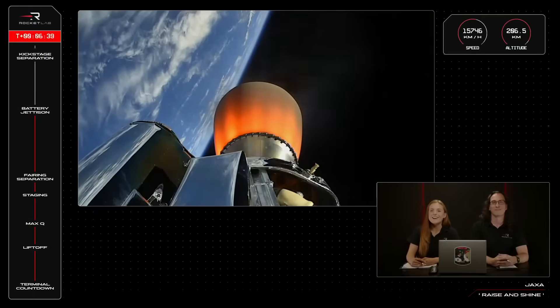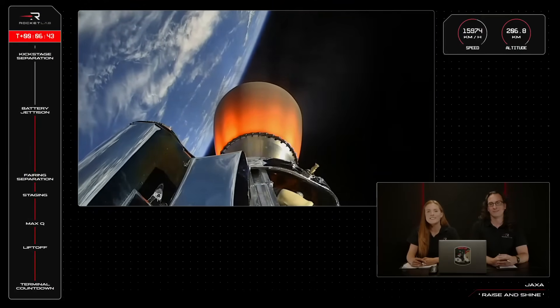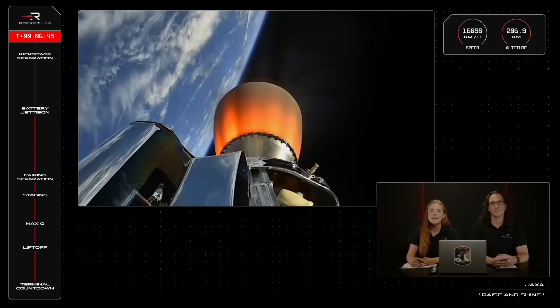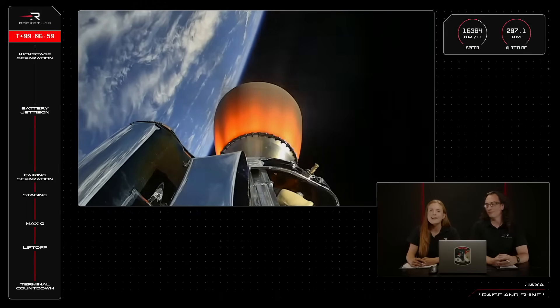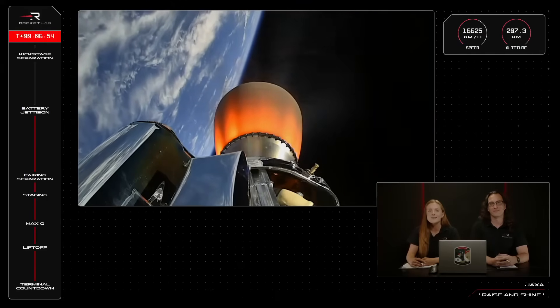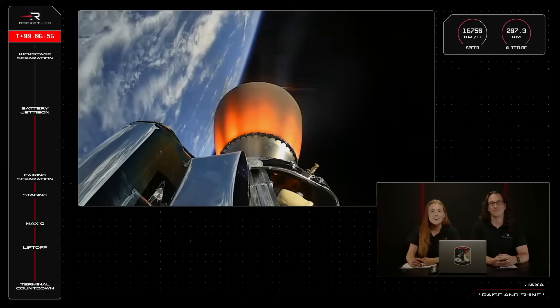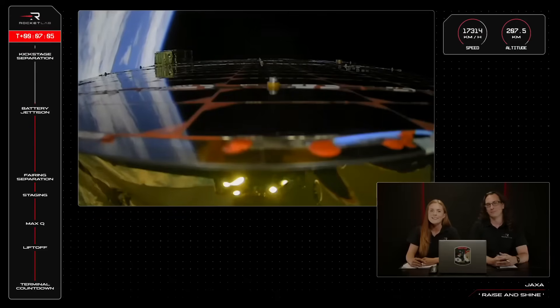A clean hot swap by Electron. The second stage is powering on beautifully, carrying RAISE 4 to orbit. Stage 2 is now travelling at 16,000km an hour and performing nominally as it heads toward our 540km altitude target. Between battery hot swap and CECO is another 2.5 minutes of burn time for the second stage Rutherford engine, which produces up to 5,800 pounds of thrust in the vacuum of space.